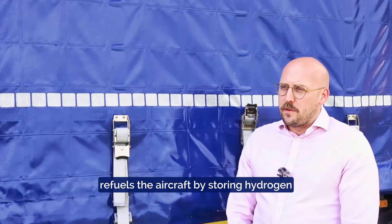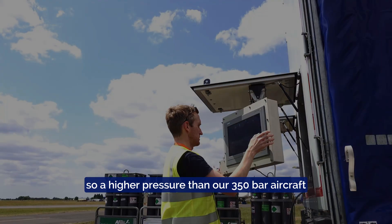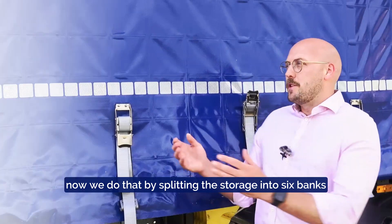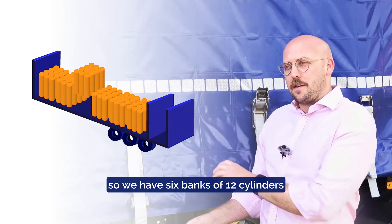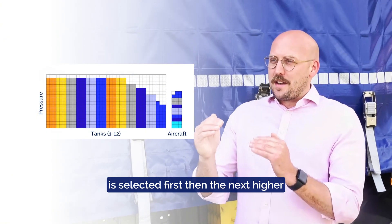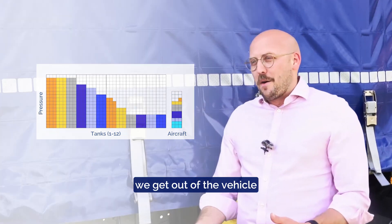The GMSD system refuels the aircraft by storing hydrogen at 500 bar — a higher pressure than our 350 bar aircraft — and uses a pressure differential as the motive force to push the hydrogen into the aircraft. We do that by splitting the storage into six banks of 12 cylinders, 72 cylinders in total. The lower pressure cylinder is selected first, then the next higher, then the next higher. That's called a cascade fill.